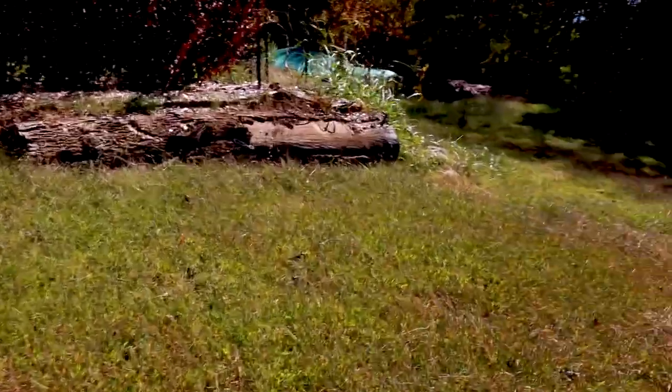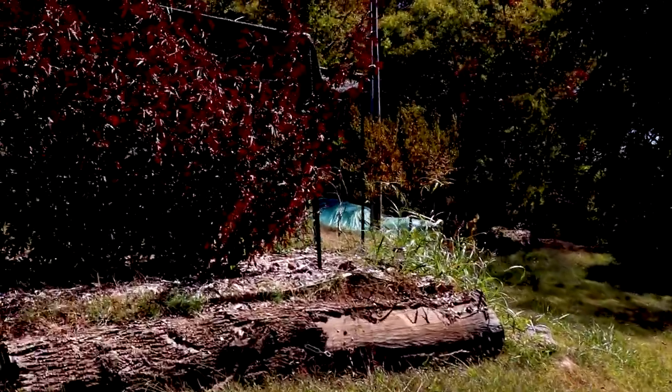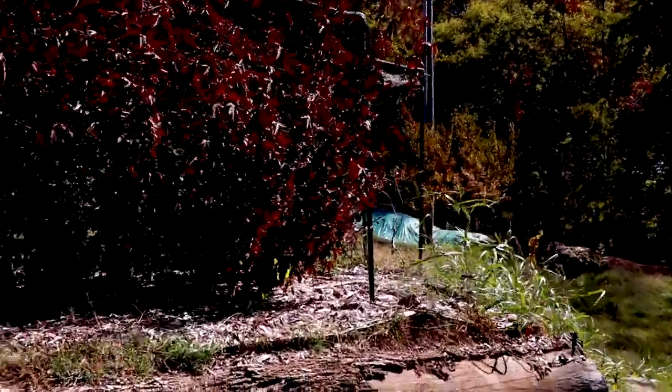Let's go up and see if we've got any blooms on the cranberry hibiscus — not holding my breath because tomorrow night is frost. Can't believe this grew the whole season and never bloomed.